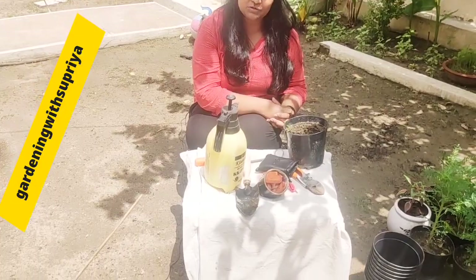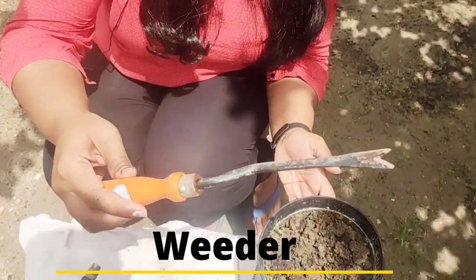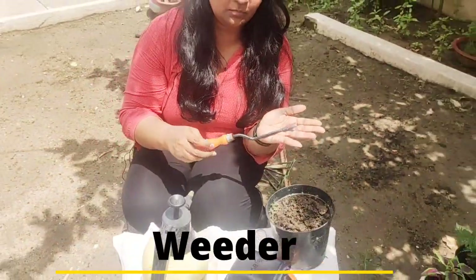My next favourite tool is this weeder. Have a close look at this weeder. This is very handy.